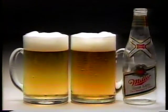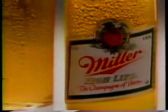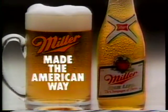Then compare the taste, and you just might find out what a beer made the American way is all about. Miller High Life.